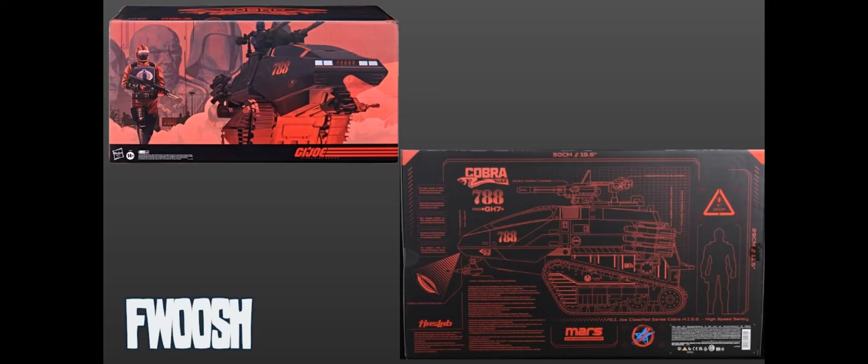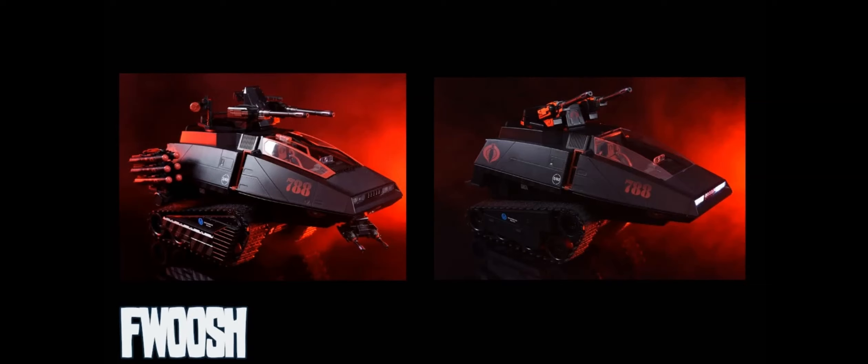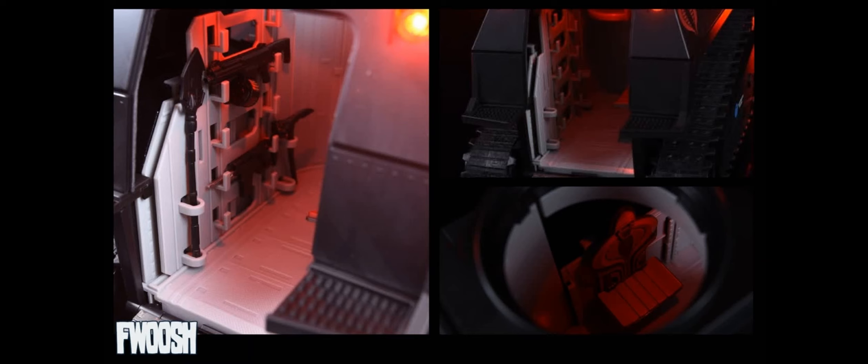GI Joe Haslab — we heard rumors in May and then in June it popped up. The initial funding goal was 8,000 units at $300, with early bird specials and a number of unlocks. One unlock was to get the armored skirt pieces and the glass canopy so you could give your Haslab HISS a vintage look. You also had the chance to get the HISS Tactician, designed from one of Ron Rudat's sketches — Ron being the godfather of GI Joe character design. The Tactician sits in the back jump seat.